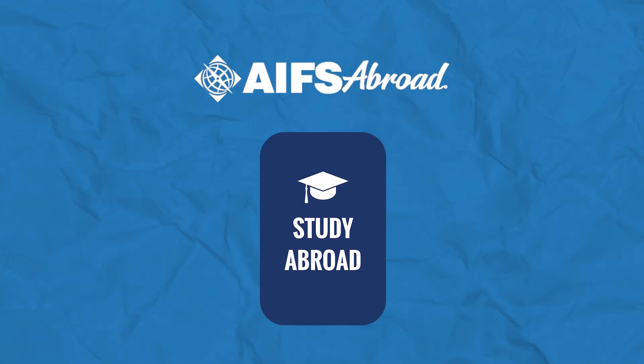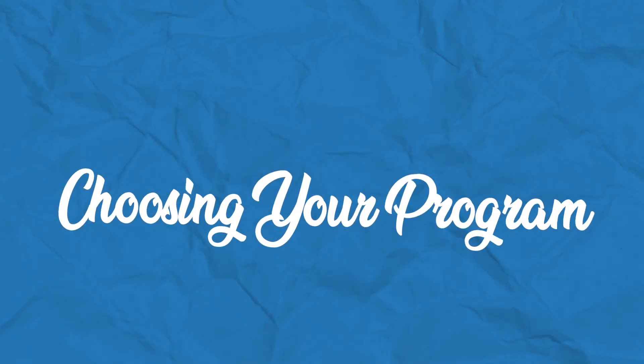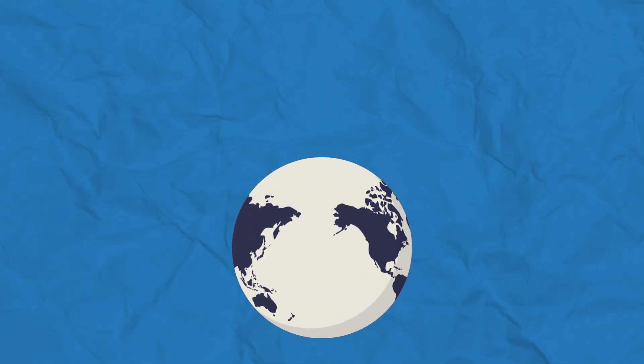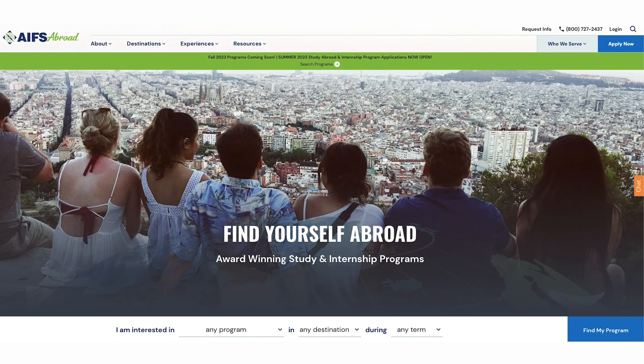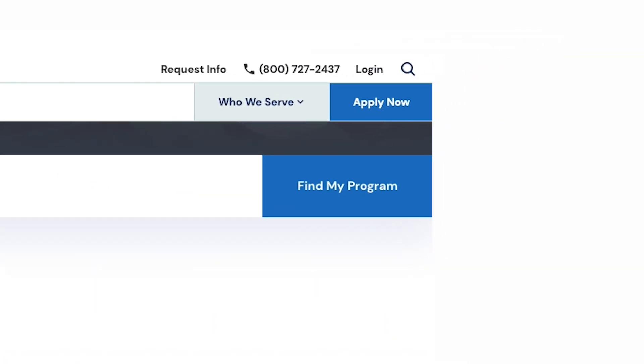Let's jump right into how to study abroad. Your first step is choosing your program. AIFS Abroad offers a wide range of program options year-round. You can search for the right study abroad program for you at AIFSAbroad.com. One way to do this is by navigating to the Find My Program button below the main image on our home page.